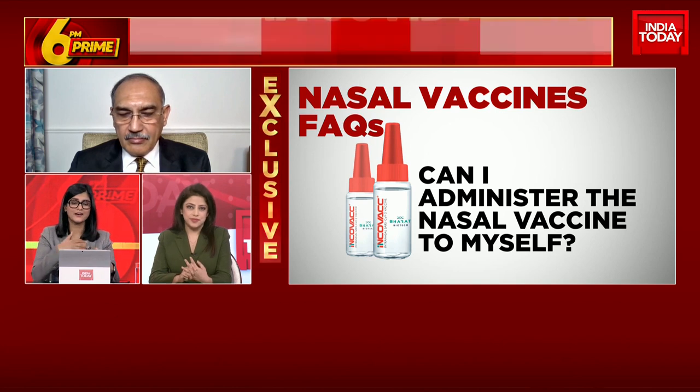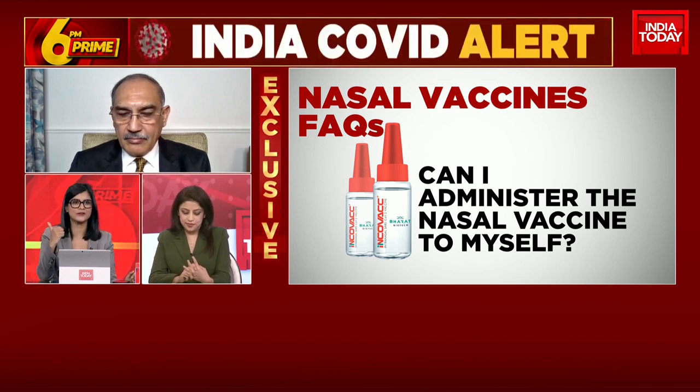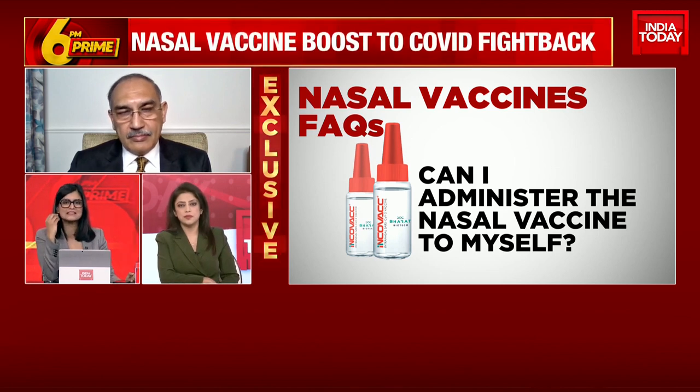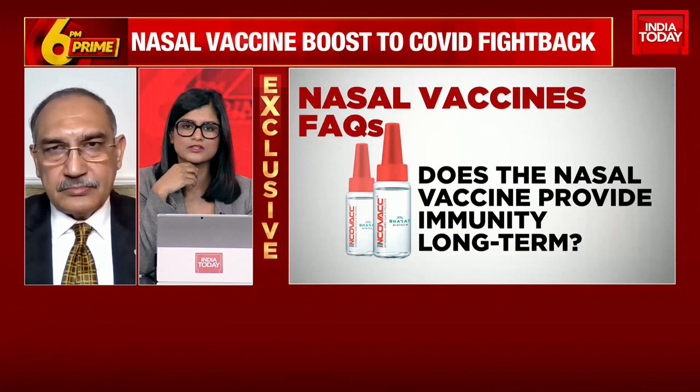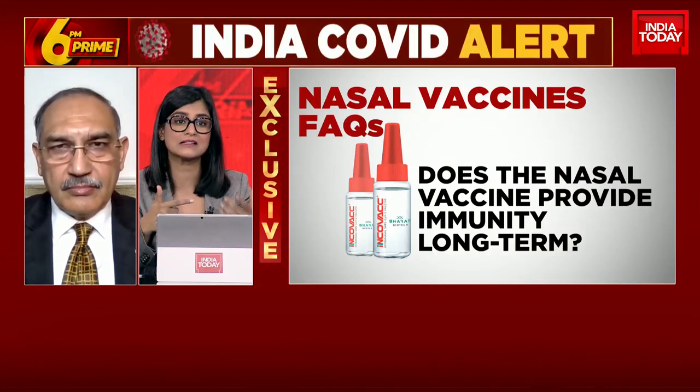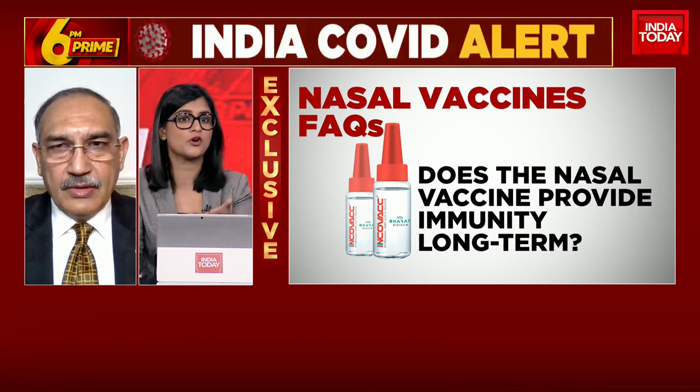The third question: does this nasal vaccine actually provide long-term immunity? There are a lot of questions about whether this has to be done every few months — how does it work? Is it the same as a normal vaccine?